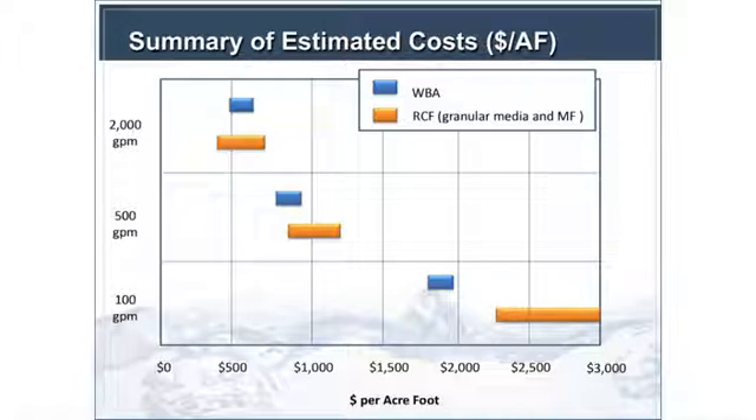You really have to consider all of these things together in terms of process selection, including potential removal of co-occurring constituents — if you're also interested in nitrate or arsenic removal, that would also drive which direction you go. On cost, the dollars per acre-foot comparison for all options — for a 2,000-gallon-a-minute system for the weak base and the RCF processes — is available in the detailed reports.